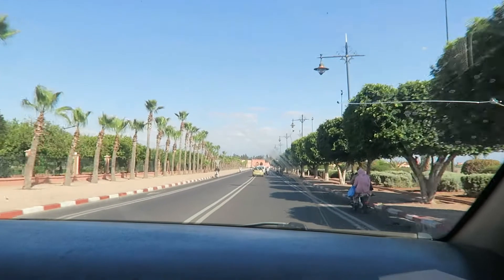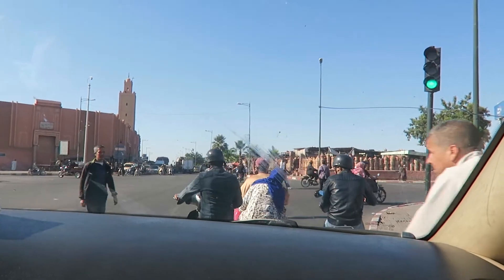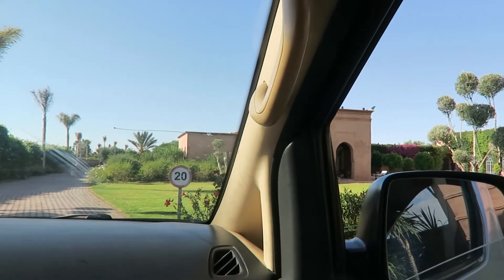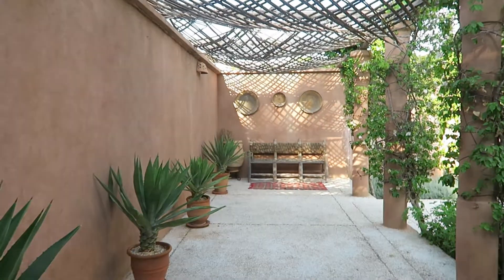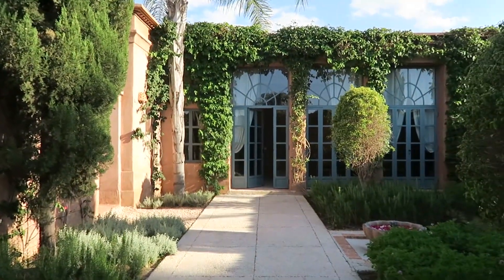Hey guys, welcome to a new video of the Souk Department! I just arrived at the villa. Don't mind the way I look — I slept the entire flight and I'll take a shower in a bit. But I wanted to show you right away because it's beautiful. This is the door where you enter, and look how gorgeous it is — this is the entrance to the villa.